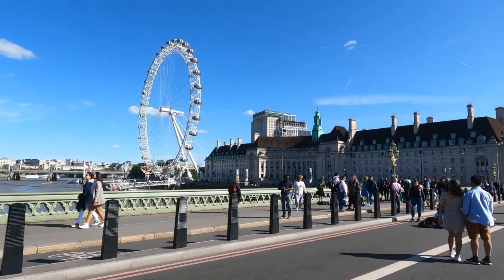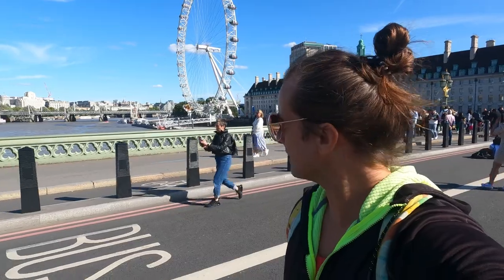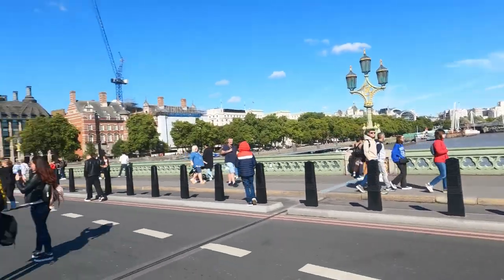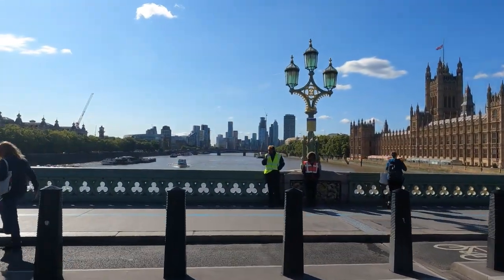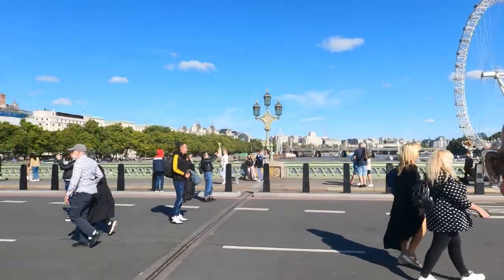Most people are taking pictures here on the pavements along the River Thames. We're on Westminster Bridge, which you can see is a greenish colour — the same colour as the seats in the House of Commons — whereas Lambeth Bridge over there is red, which is the colour of the seats in the House of Lords.